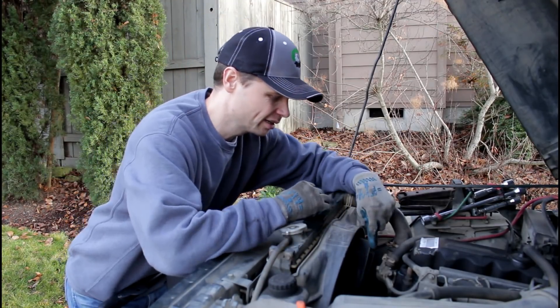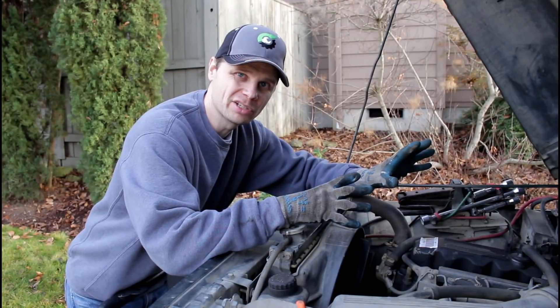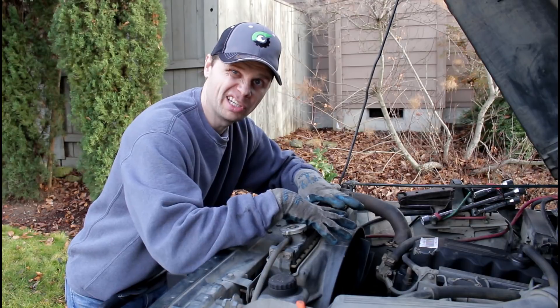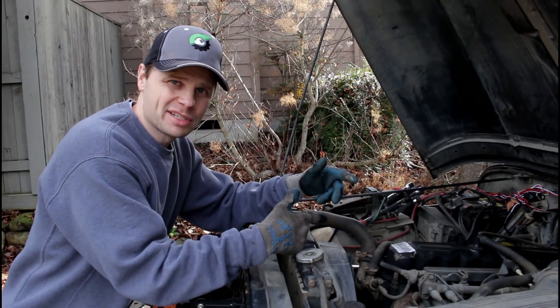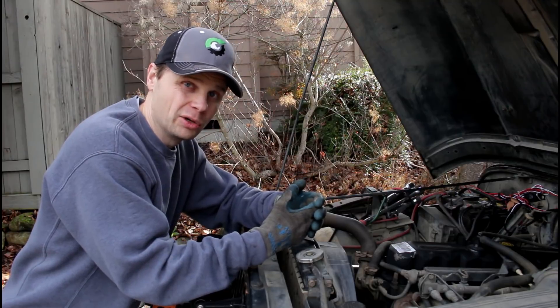Your thermostat, located under your thermostat housing right here, plays a key role in maintaining your engine's temperature. It helps regulate the flow of coolant between your radiator when it needs to cool things down, and keeping it in the engine when it needs to warm things up. These thermostats wear out — sometimes they get stuck open, sometimes they quit working and they're just stuck closed.